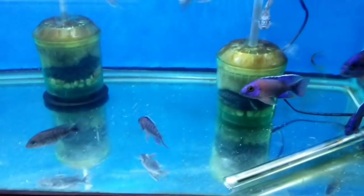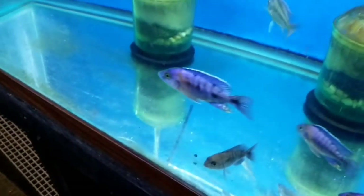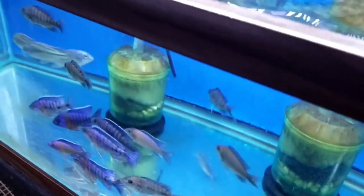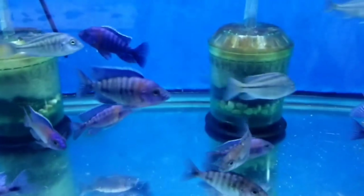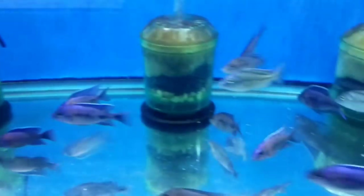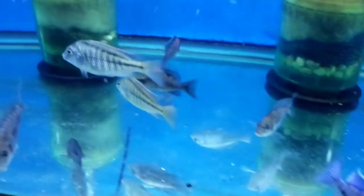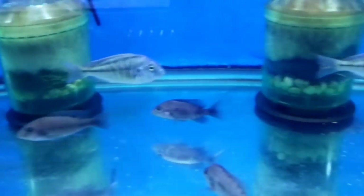Lana cara red flash and Chilotilapia rhodesii. Males and females on the red flash — they're really nice. The red is coming in on him nicely. And I got a few of the Chilotilapia rhodesii — nice males showing great color at three inch.